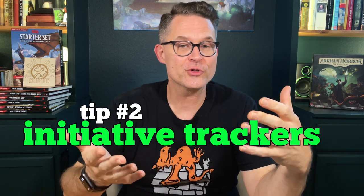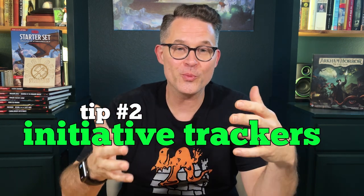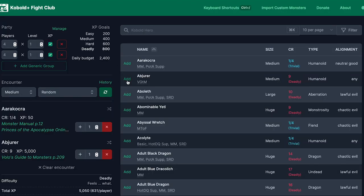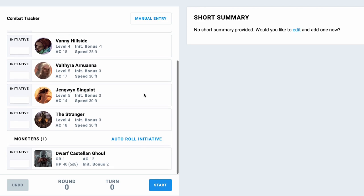Tip number 2: Use initiative trackers. Keeping up with whose turn it is sometimes gets ridiculously confusing, especially if you have a large party fighting a lot of monsters. Use either physical initiative trackers like the ones on my Valhalla GM screen from Dogmite Games, or an app like Cobalt Fight Club, which you can access in a browser, or D&D Beyond's Encounter Builder. Those will help you keep track of whose turn it is when, and will help you avoid unnecessary delays along the way.